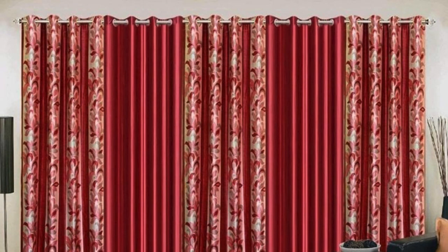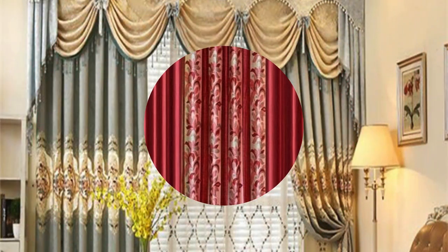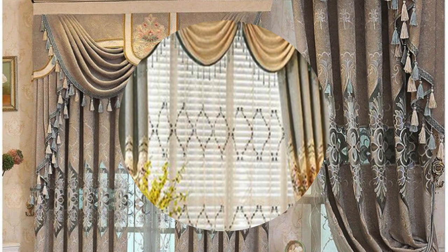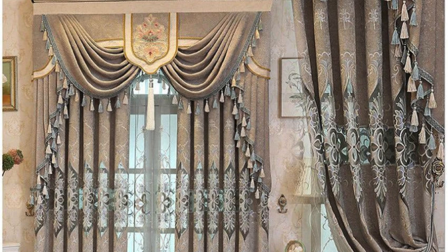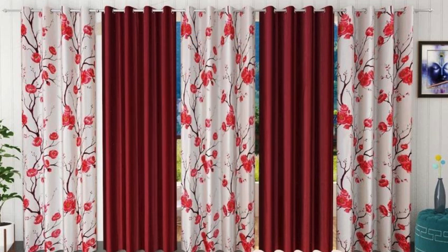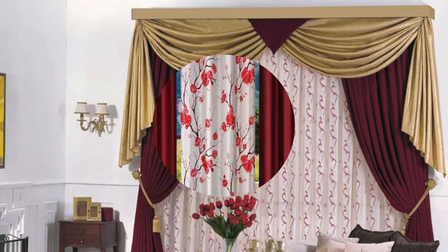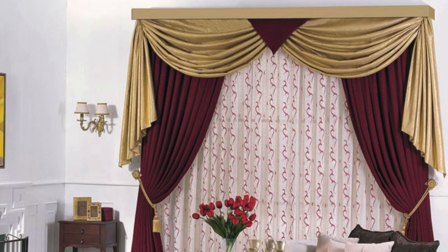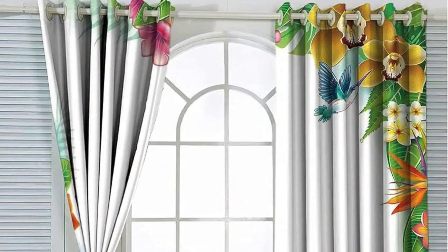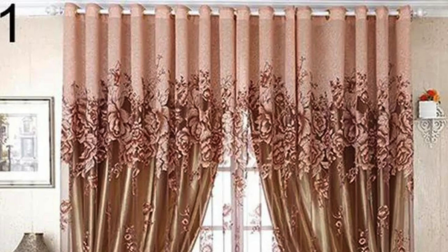In restaurants, theaters, hotels, and offices, curtains and drapes serve both practical and decorative purposes. They can be used to create distinct zones, control acoustics, and enhance the overall aesthetic of a space. The versatility of these window treatments transcends domestic boundaries, proving their significance in various contexts of design and architecture. In conclusion, curtains and drapes are multifaceted elements in interior design, influencing not only the visual appeal of a space but also its functionality, mood, and adaptability to changing seasons. Their role extends beyond mere window coverings, making them indispensable tools for crafting environments that are not only beautiful, but also tailored to the unique preferences and lifestyle of the individuals inhabiting the space.